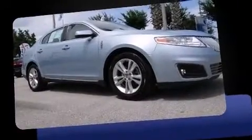Climb inside the 2009 Lincoln MKS. It features an automatic transmission, front-wheel drive, and a refined six-cylinder engine.